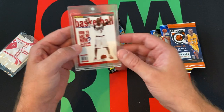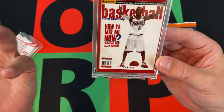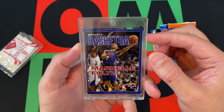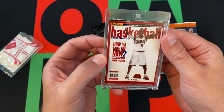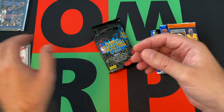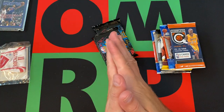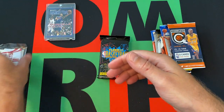And we got the dual promo card, which is numbered $1,377 out of $4,000. It's Allen Iverson and Markelle Fultz, talking about their Sixers big draft stars. Unfortunately, Markelle's career didn't quite work out as well as Allen Iverson's did for them.